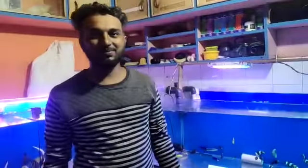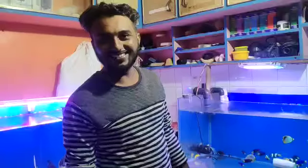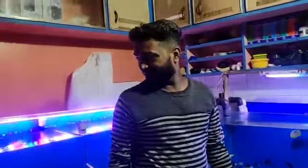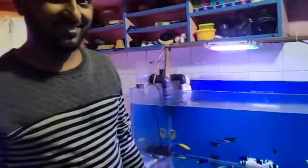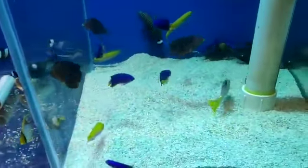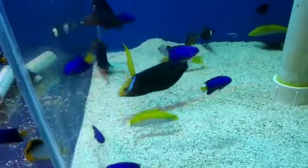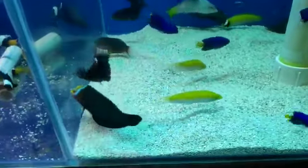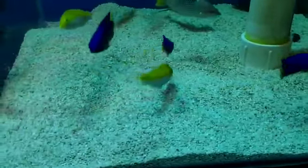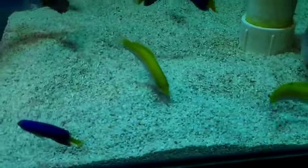Hi, this is AVP Entertainment. Today I am at Royal Marine Fish Shop Aquarium. Hi, this is Vivek. How are you? Tell me about the stock — when did it come? Two days ago. Let's see what you brought this time. This is a blue colour fish, called Blue Damselfish, also called Banana Rat. The price is 1000 rupees.